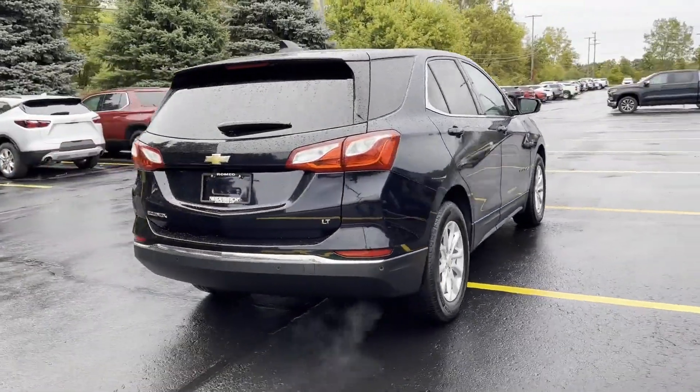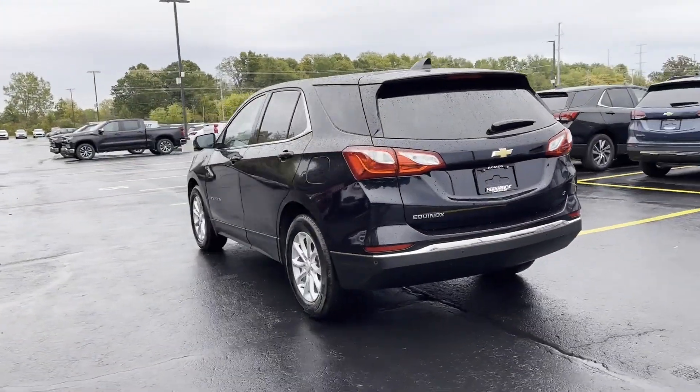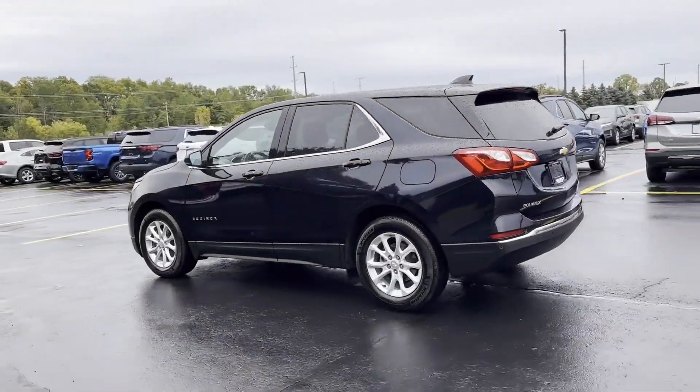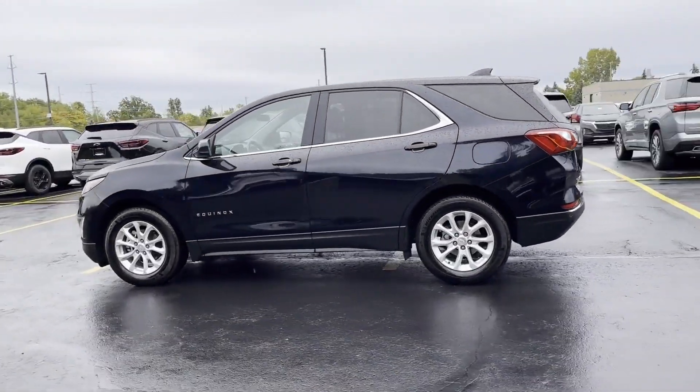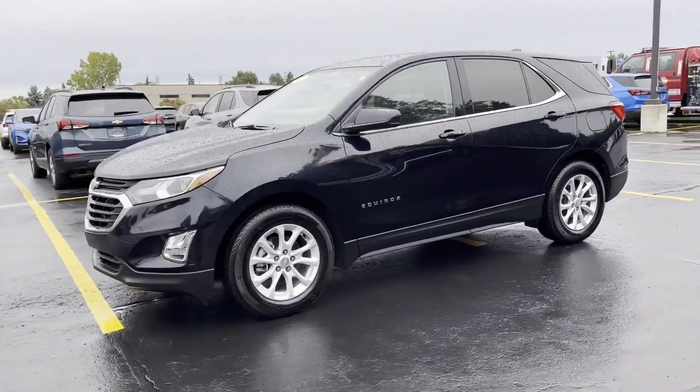In addition to its fantastic fit and finish, you'll also get cross-traffic alert, lane-keeping assist, lane-departure warning, Wi-Fi hotspot, satellite radio, and a turbocharged engine.